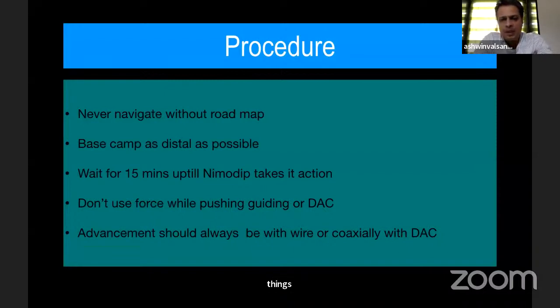Key procedural tips: never navigate without a roadmap when you are in the intracranial circulation. Whenever you encounter any resistance to the wire or guiding catheter, don't push it. The base camp should be as distal as possible without any pushing. I have noticed over the years that even if the stent doesn't track, if you give intra-arterial nimodipine and wait 15 minutes keeping the wire distally, the shape of the wire and artery changes and you can track the stent easily.